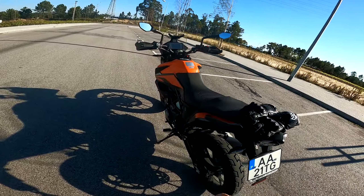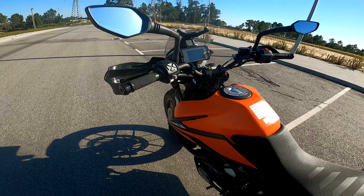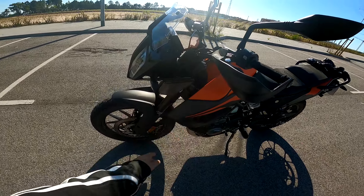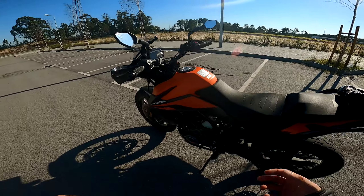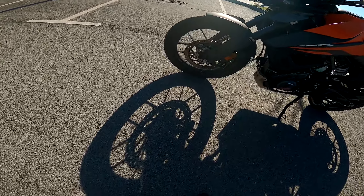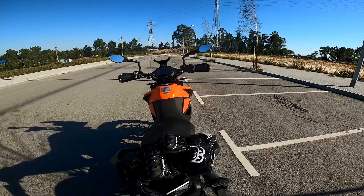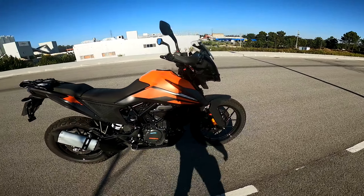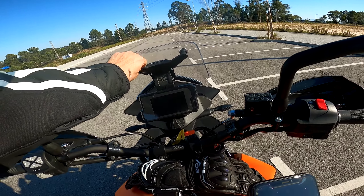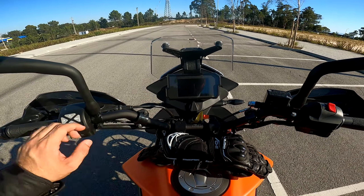Em termos de luzes e piscas, tudo full LED na moto toda. Temos uma altura do chão ao assento de 85,5cm e um depósito para cerca de 14 litros. Aqui na KTM temos grandes suspensões tanto à frente como atrás, da WP — que a KTM nos habitua a este estilo muito premium. Em termos de sistema de travagem, temos travões da Bybre, que é o sistema de travagem da gama mais abaixo da Brembo. Temos aqui também uma tomada de 12 volts e um suporte para GPS.